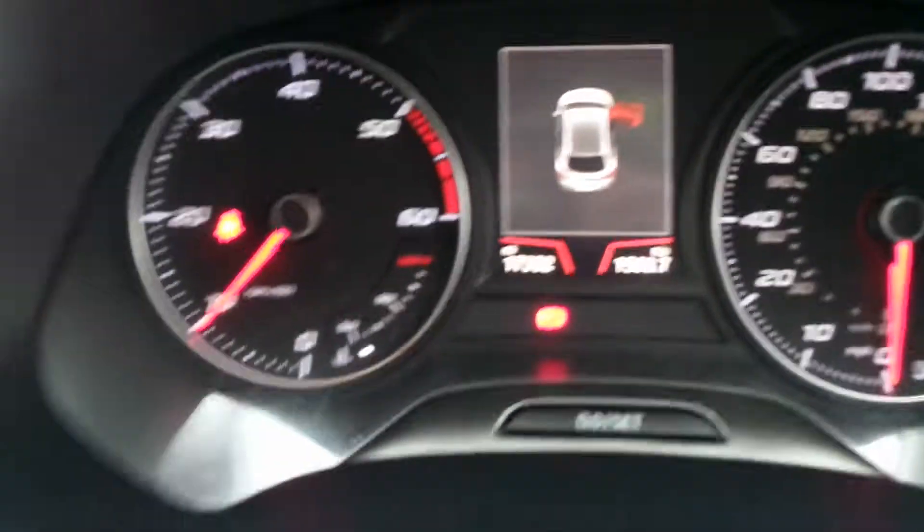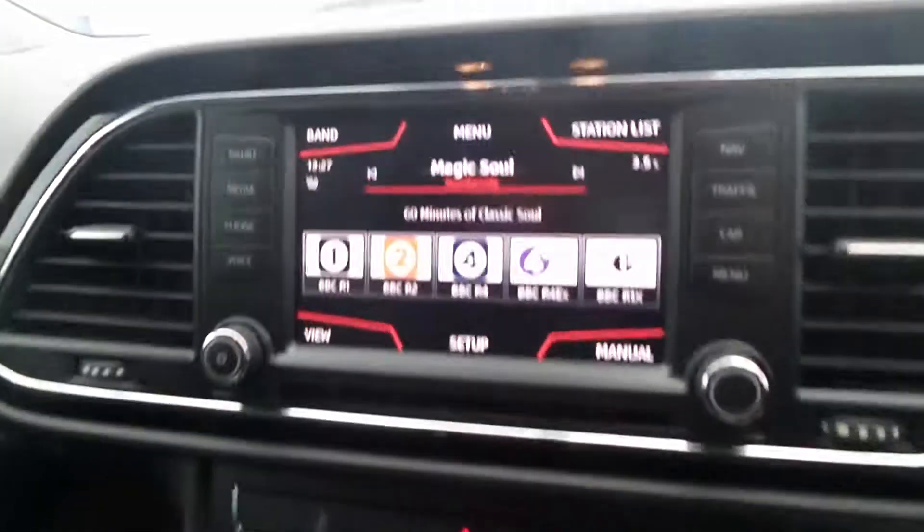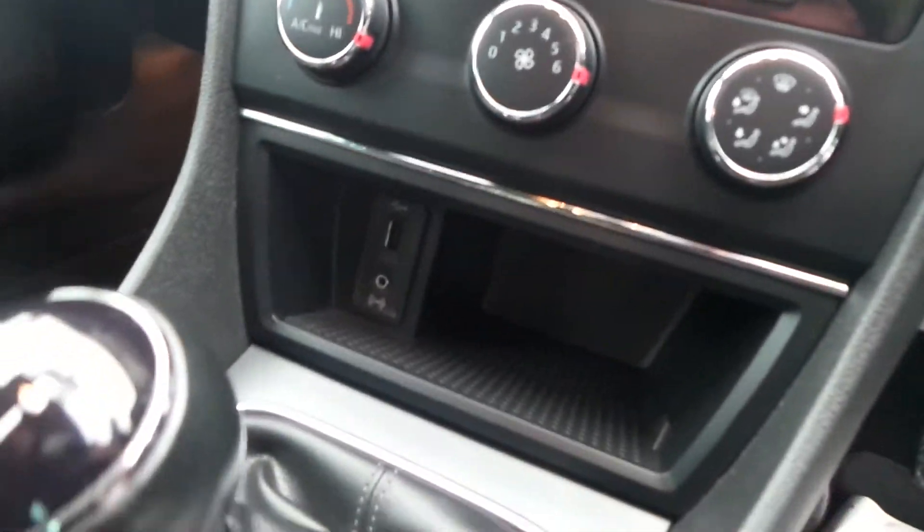This one has done only 17,352 miles. There's cruise control on the end of that stem there. It's got sat nav, Bluetooth, and DAB radio, and there's a USB port down there.